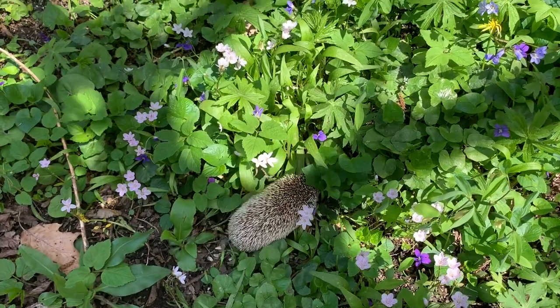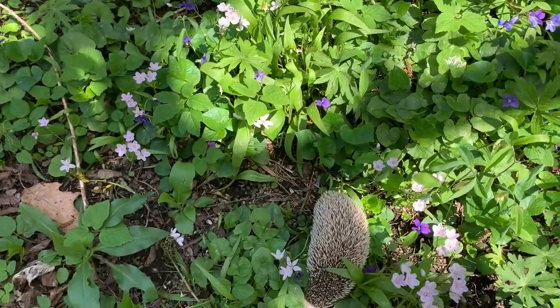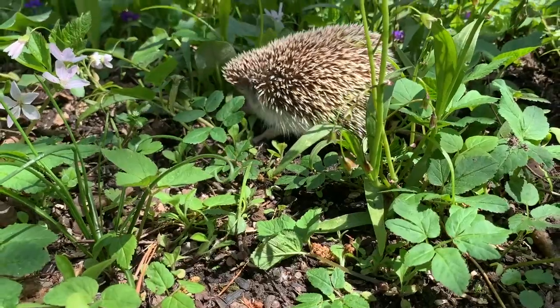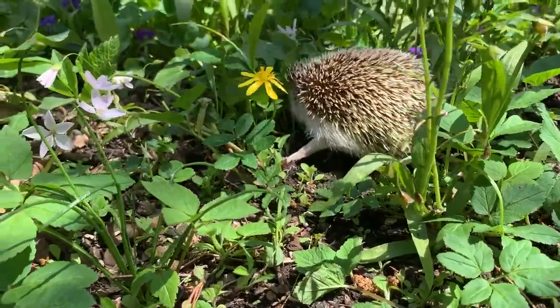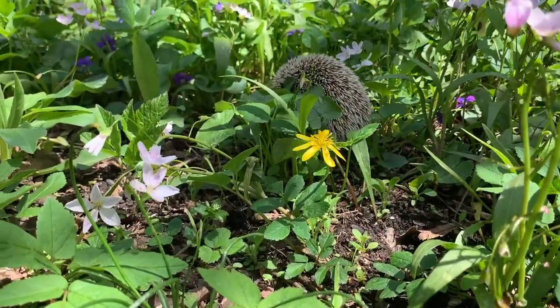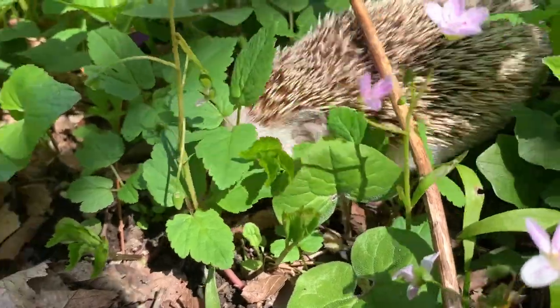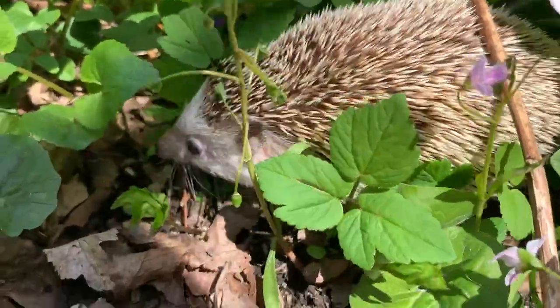These guys are nocturnal, which means they spend most of their days sleeping and are active at nighttime. They don't have very good eyesight and have pretty sensitive eyes to light — they obviously prefer the dark. They have super good hearing and a super good sense of smell to make up for this lack of vision.